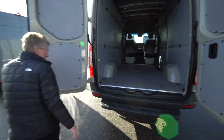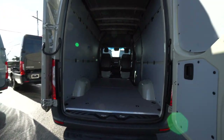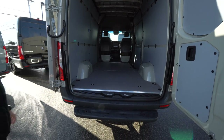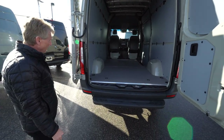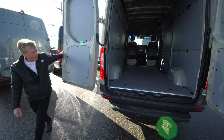We have the 270-degree barn doors back here. Just a really nice colour, too. Stone grey helps reflect the sun in the summertime, and it's easy to heat in the winter as well, with the way the heating systems are set up in our Sprinters.